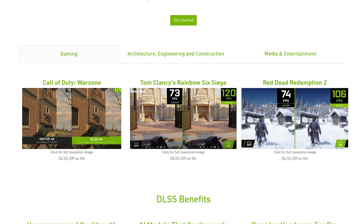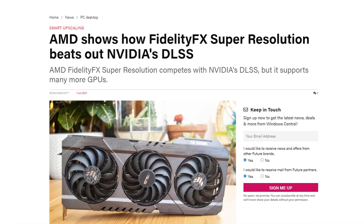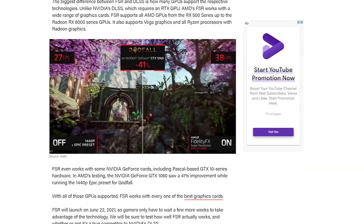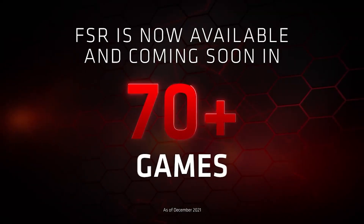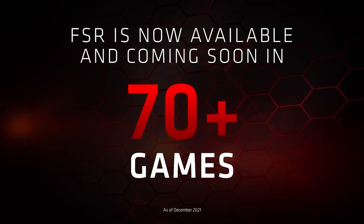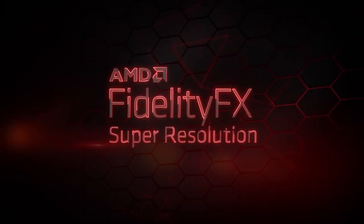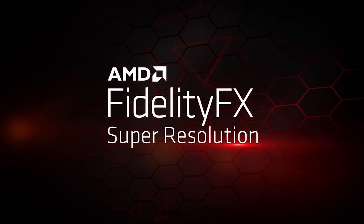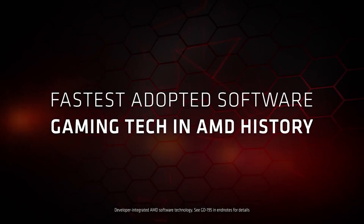The problem with DLSS, however, is that it can only work with NVIDIA GPUs. AMD got some upper hand with FSR, which even worked with older NVIDIA graphics cards like the GTX 1060. AMD is now claiming that FSR is supported in 70-plus games that are either released or in the making, and according to AMD, FidelityFX Super Resolution is the fastest adopted software gaming tech in AMD history.